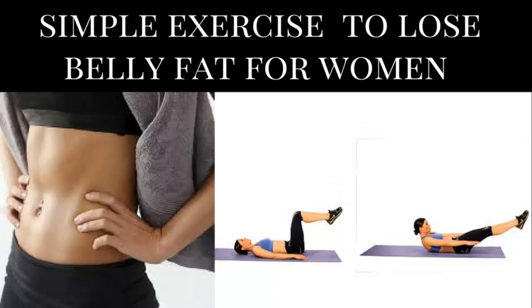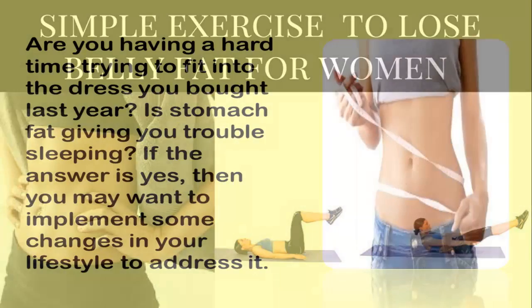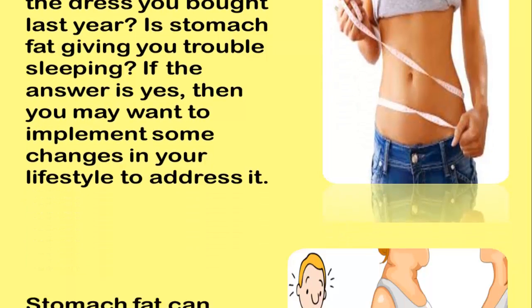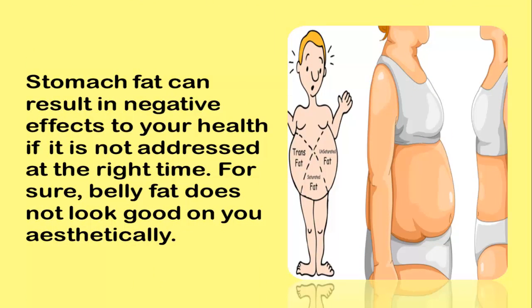Simple exercises to lose belly fat for women. Are you having a hard time trying to fit into the dress you bought last year? Is stomach fat giving you trouble sleeping? If the answer is yes, you may want to implement some changes in your lifestyle. Stomach fat can result in negative effects to your health if it is not addressed at the right time, and belly fat does not look good aesthetically.